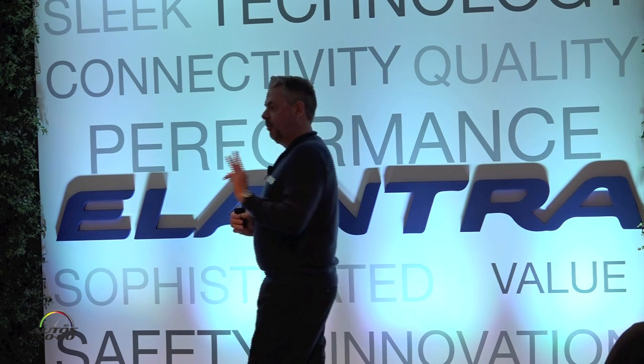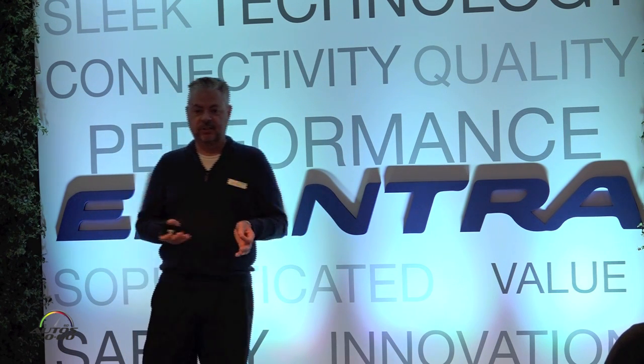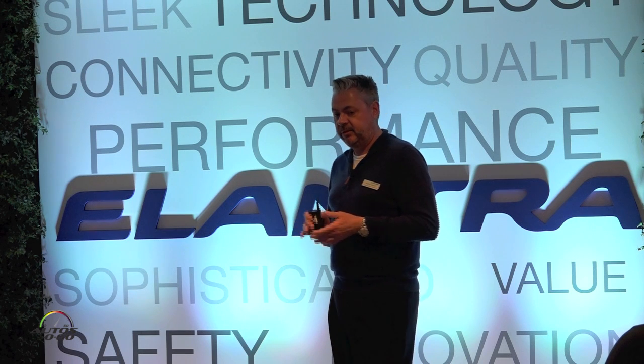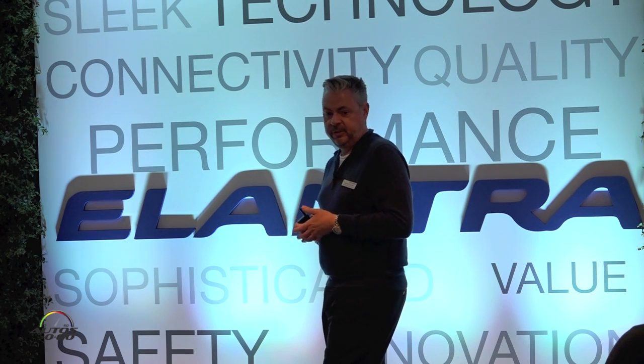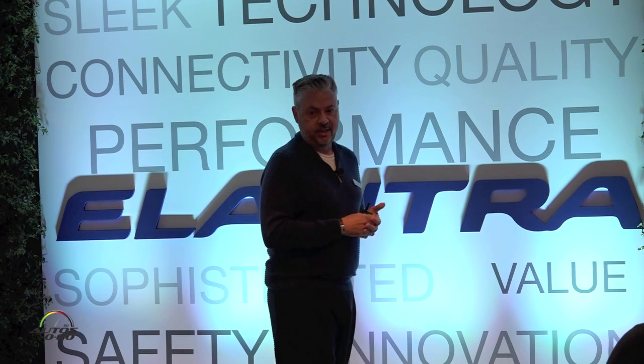Moving to the Limited. The Limited is available in three configurations. The base Limited is a very well-equipped car featuring 17-inch alloy wheels, side mirror turn signal indicators, LED tail lights, chrome exterior accents, leather seating surfaces, power driver seat, rear armrests, our Blue Link connected care system, and dual USB charging.